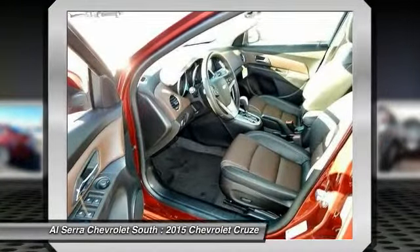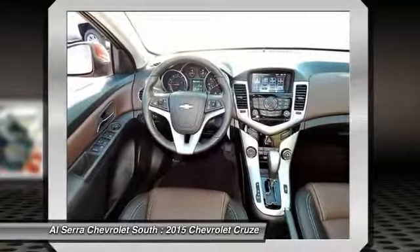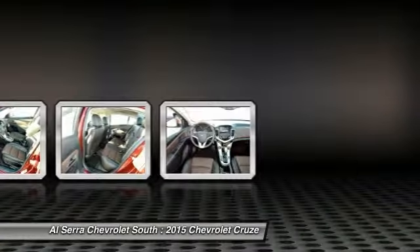Heated front driver and passenger seats, power windows. Your new ride is just a phone call away.